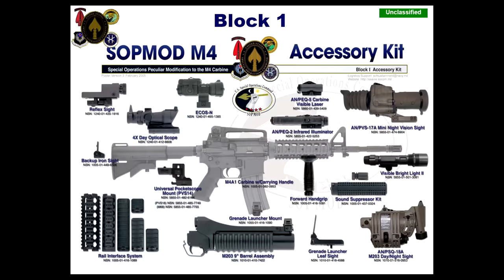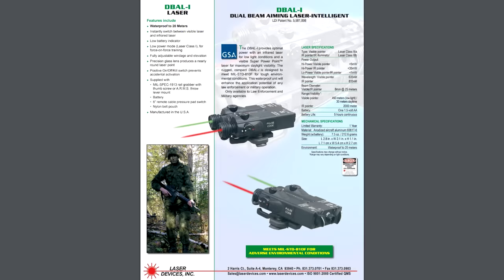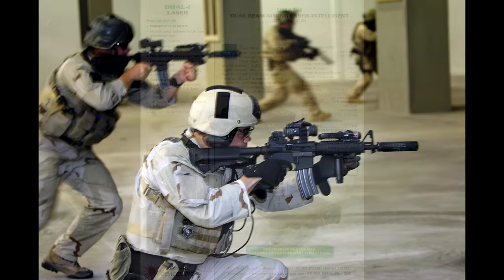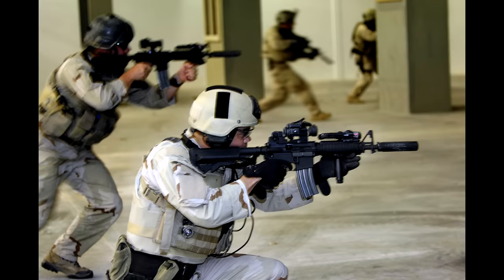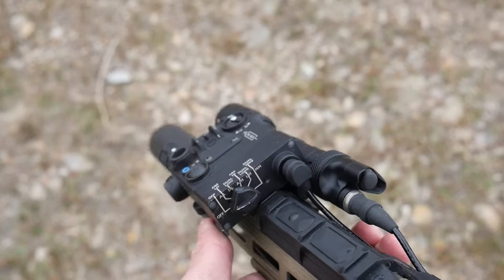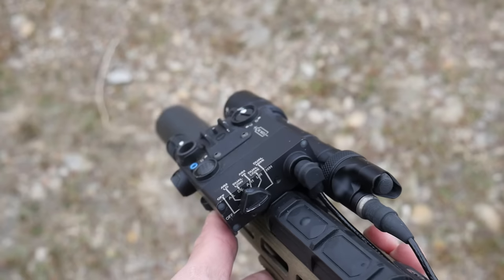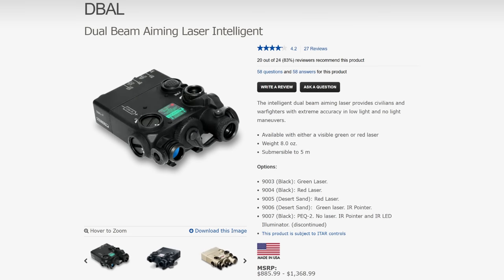This is a similar situation to the older PEC-2. The laser commonly referred to as the PEC-2 is the InSight TPI-AL, but there was another PEC-2 — the Laser Devices D-Ball I. The TPI-AL and the D-Ball I are both infrared-only units, an IR designator and an IR illuminator in separate emitters. Steiner still calls the D-Ball I-2 9007 the PEC-2 on their website, even though it looks radically different from the old Laser Devices D-Ball I and I-2.